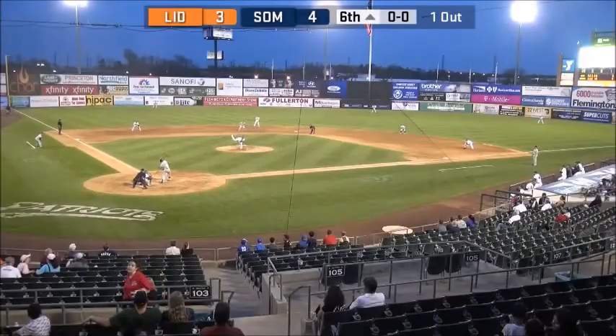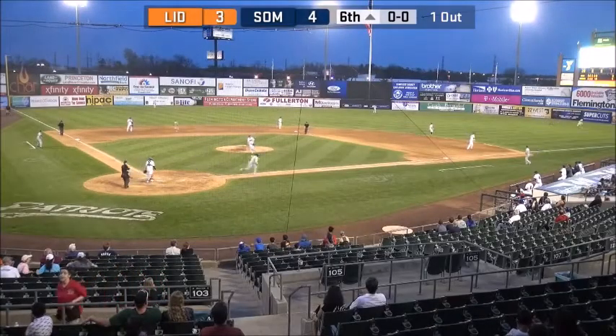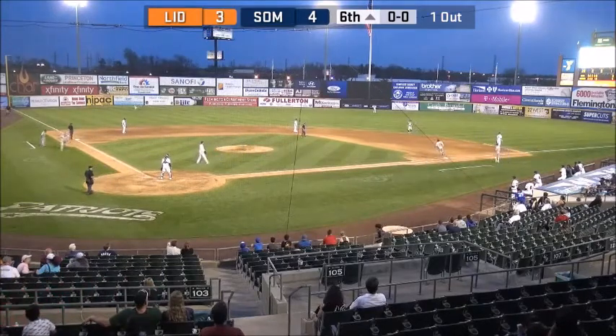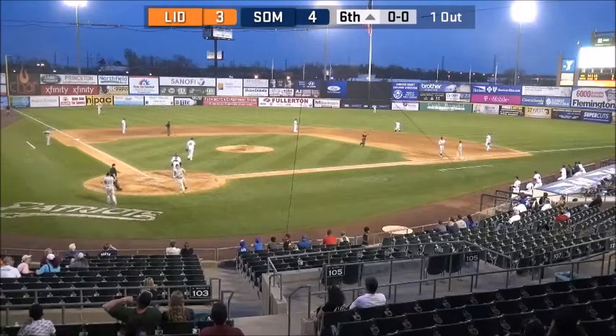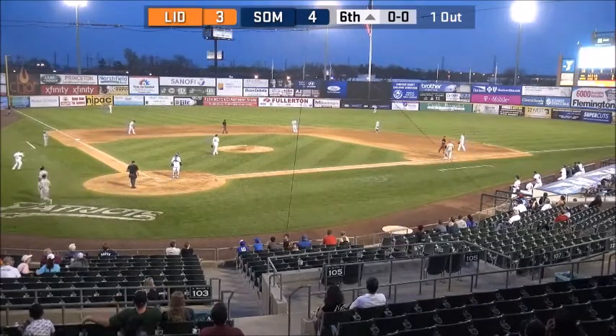Ford leads off second. On the first pitch, ripped in the air around the right field line — it's going to get down for the base hit. Ford around third base, he will score easily. The throw comes in at second for Trapp. It's an RBI single for Daniel Fields, his first run batted in.